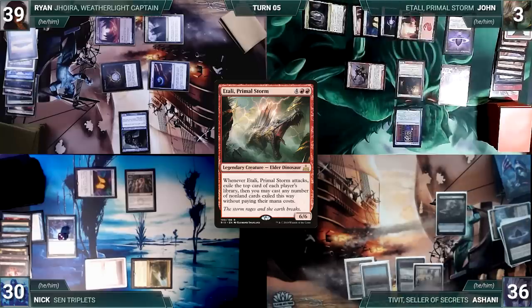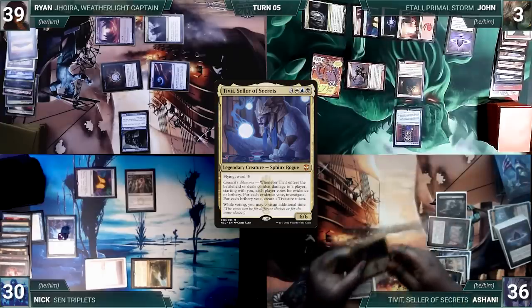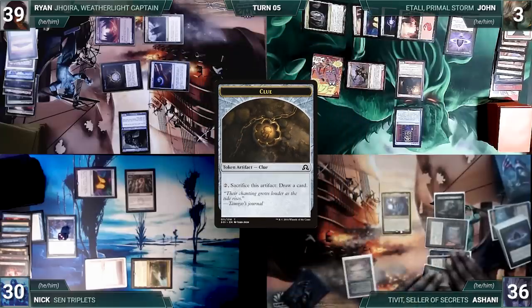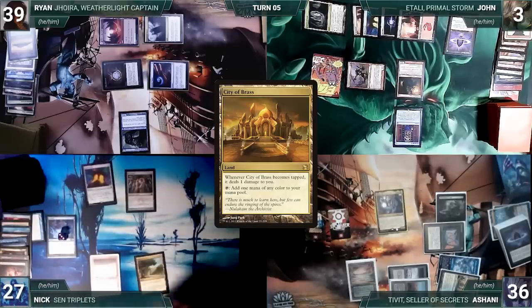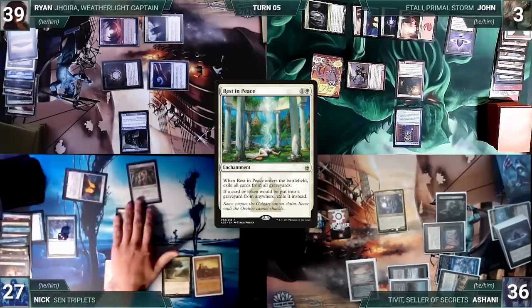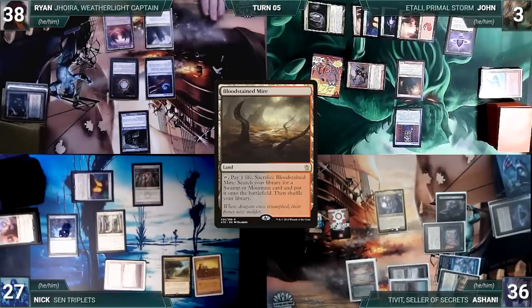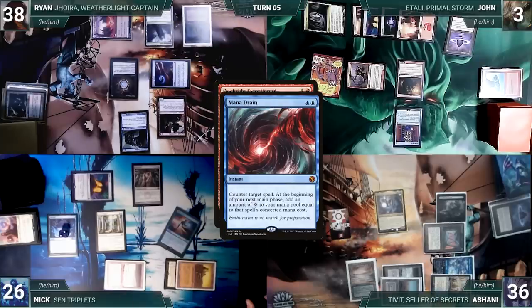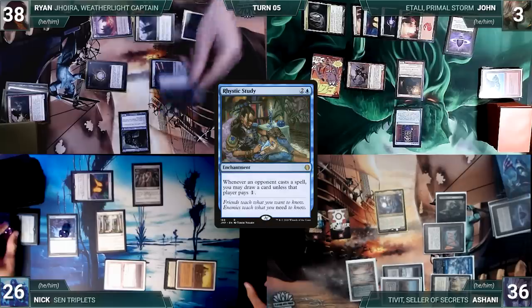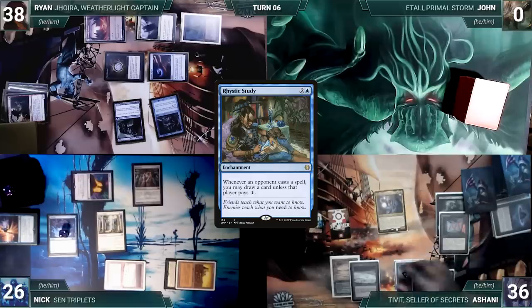Ashani draws, plays Otawara Soaring City, casts Mana Crypt, casts his commander Tivit, Seller of Secrets — Tivit enters and Ashani creates two Treasures and three Clues — and ends his turn. During his upkeep Nick loses his Mana Crypt roll and takes three damage; he also removes a time counter from Miscast. Nick draws, plays City of Brass, casts Rest in Peace — which enters and exiles all graveyards — and passes. Ryan draws, plays Bloodstained Mire, cracks it for Volcanic Island, and casts Dockside Extortionist. In response Nick casts Mana Drain targeting Dockside — Dockside is countered and both cards are exiled through Rest in Peace. Ryan casts Rhystic Study and gives the turn to John. During John's upkeep the fate of his life depends on his Mana Crypt roll — he rolls and dies.